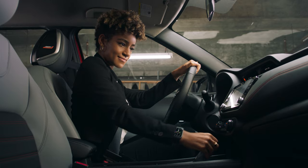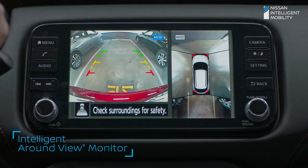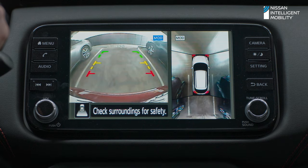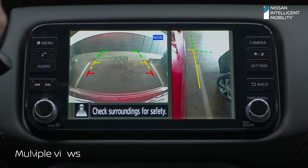No matter where you park, Split Screen shows you the whole picture with overhead and clutch curbside views to help you slide in more confidently.